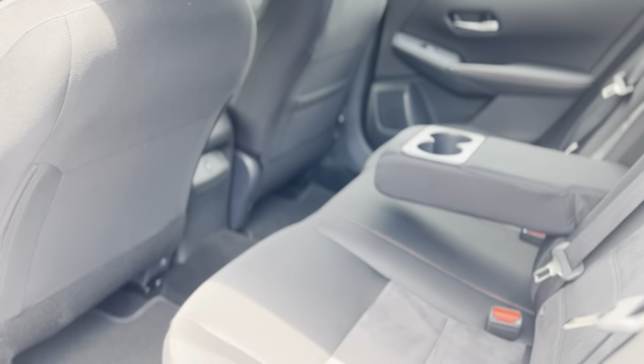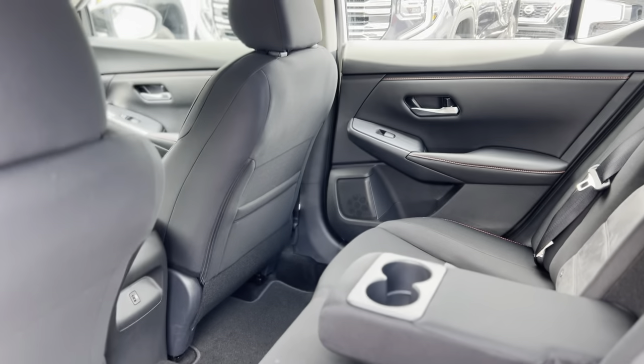Back here, same carries through. You do have a storage pocket behind the passenger seat.